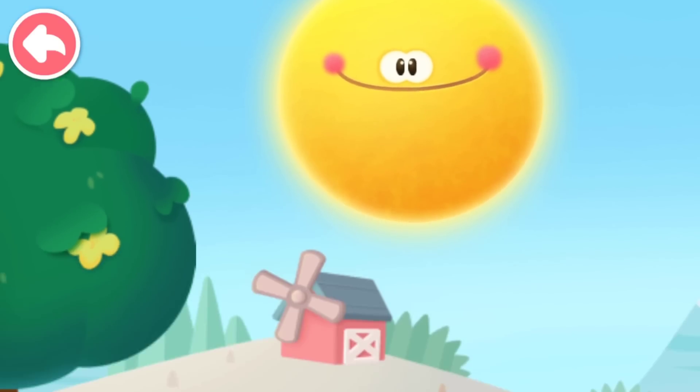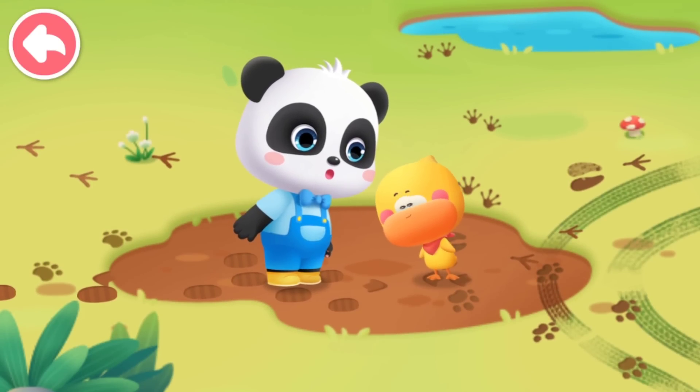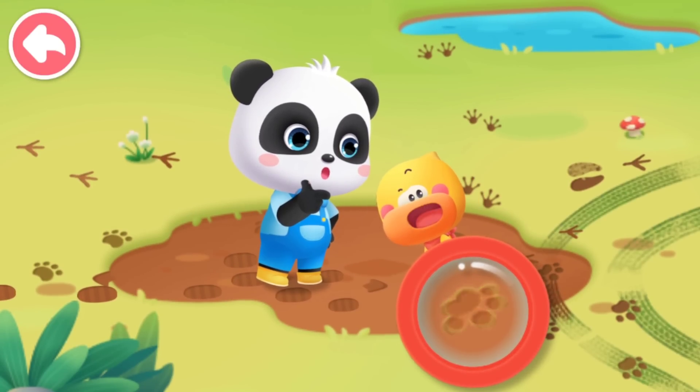After the rain, it's all muddy on the ground. Kiki and Quacky found so many little animals' footprints. Whose footprints are these?